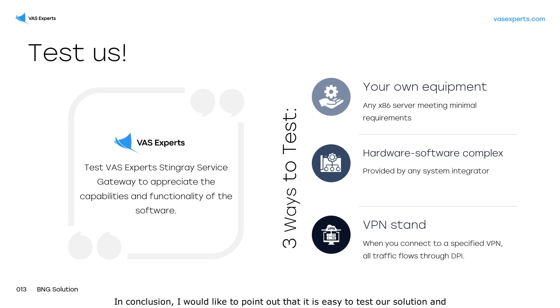In conclusion, I would like to point out that it is easy to test our solution and get acquainted with its functions and work principles in one of three ways. First is using the operator's equipment. Second is on the hardware provided by a local system integrator.